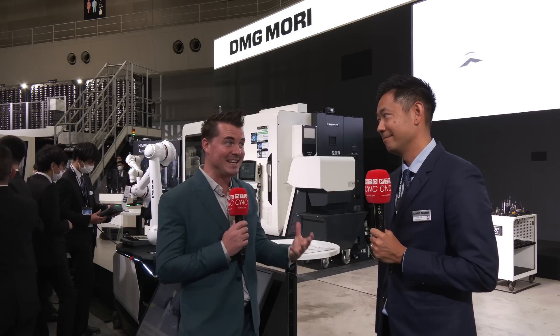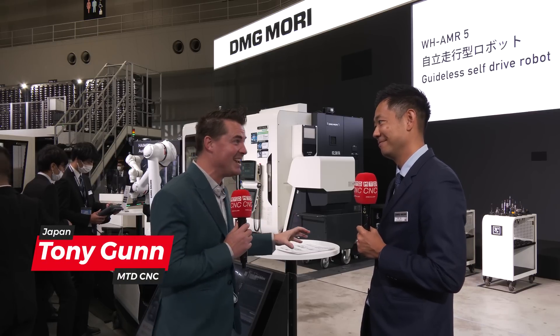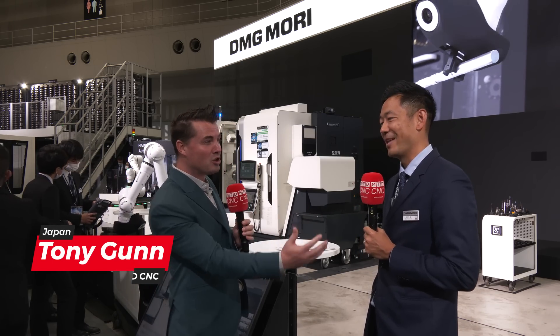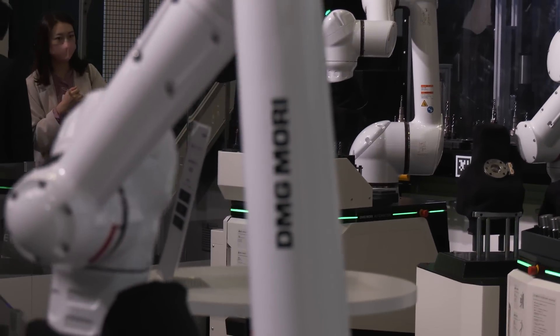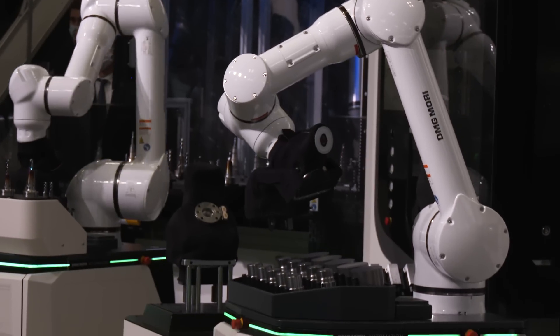Shun, I'm here with you today looking at something that is extremely fascinating. It is also multifaceted. When I look around, I'm looking at robot tending — putting parts into machines, putting tool holders into machines, and even taking cutting tools in and out of tool holders.